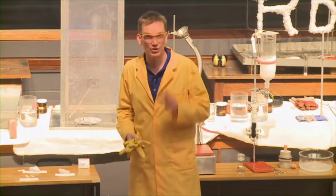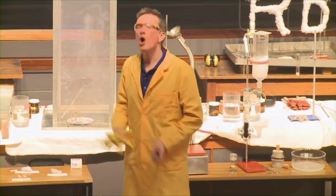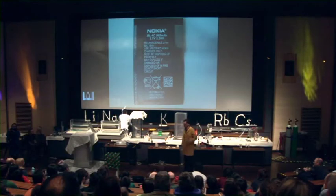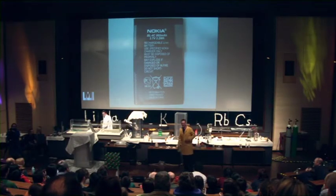One of the advantages of lithium, of course, is that it's so light. We could also use some of the other alkali metals, some of the other Group 1 metals, such as sodium, in making batteries as well.